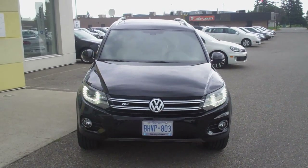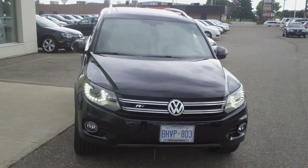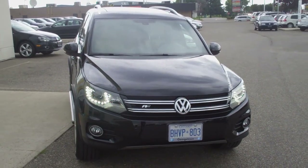Hey guys, Roman here from Georgetown Volkswagen and today I want to show you our brand new 2013 Tiguan Highline with the long-awaited and very exclusive R-Line package.